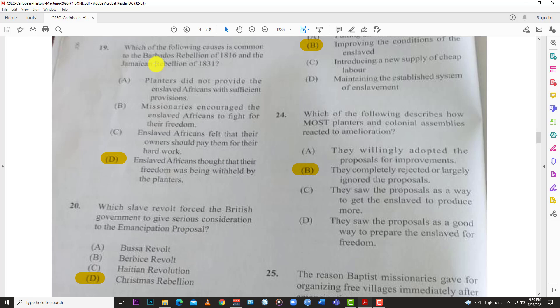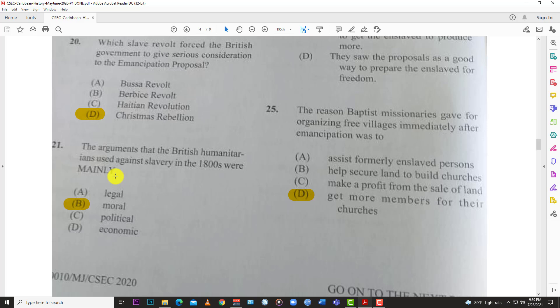Number nineteen: which of the following causes is common to the Barbados Rebellion of 1816 and the Jamaica Rebellion of 1831? The best answer is D — enslaved Africans thought that their freedom was being withheld by the planters. Because they felt they were being denied freedom, they started rising up against the planters.